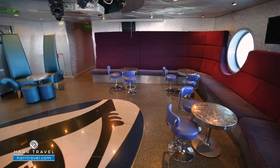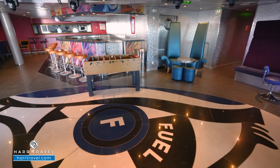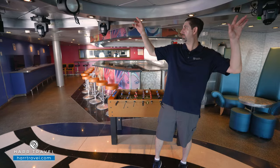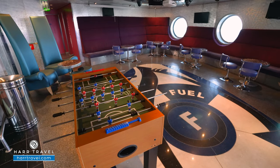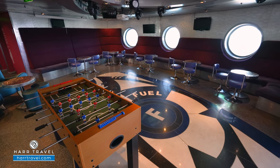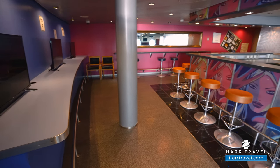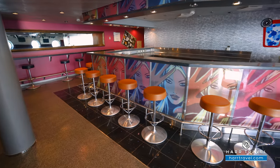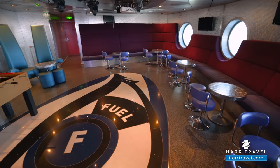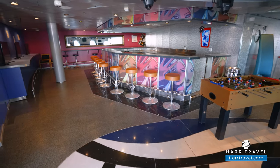Inside Fuel — the dedicated teen area where they'll spend most of their time — teens can check themselves in and out. There's a really nice large dance floor, all the lights, and a DJ booth for evening dance parties. Wrapped all the way around is booth-style seating, TVs, a video game station, a full mocktail bar, and bar-style seating on the far side. Keep in mind, teens will also be using the water slides, the Flowrider surf simulator, and heading out to the pool — so this is just one piece of keeping teens entertained.